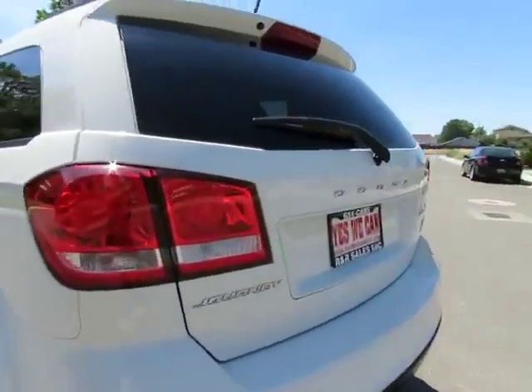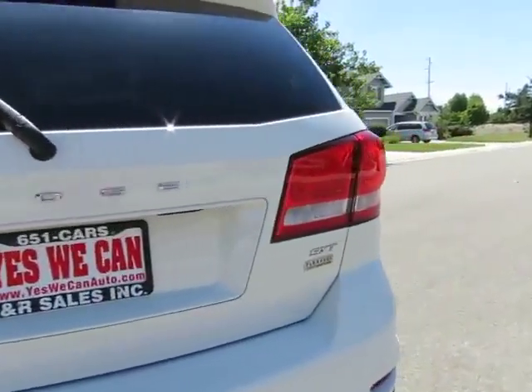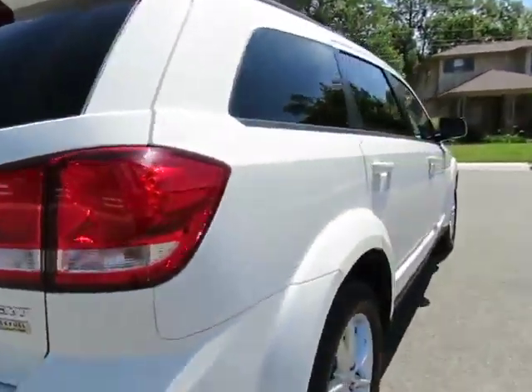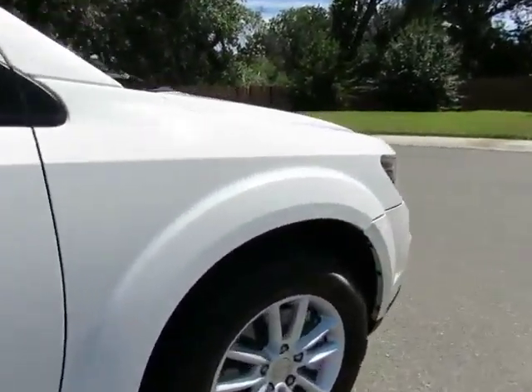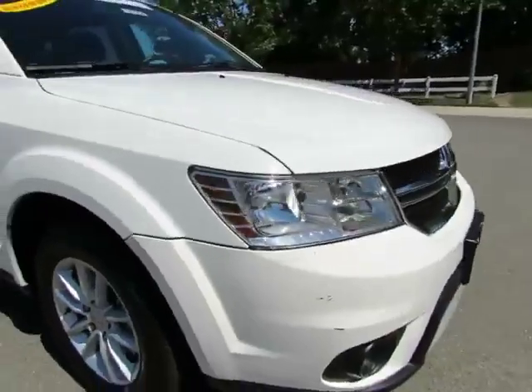R&R Sales Incorporated is a member of credit union direct lending and can offer low interest rates and reasonable payments to well-qualified buyers. We also have guaranteed credit approval for any credit situation.